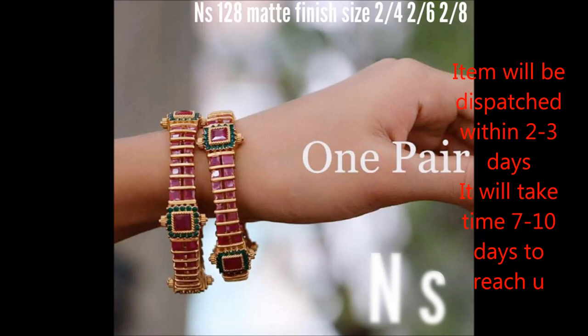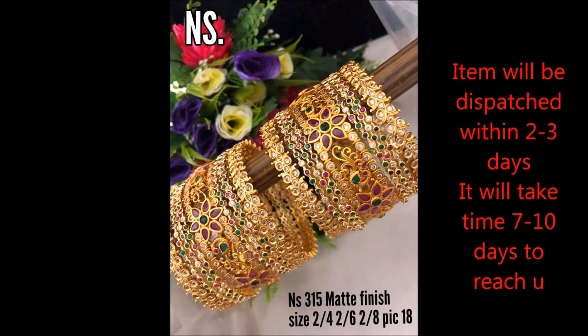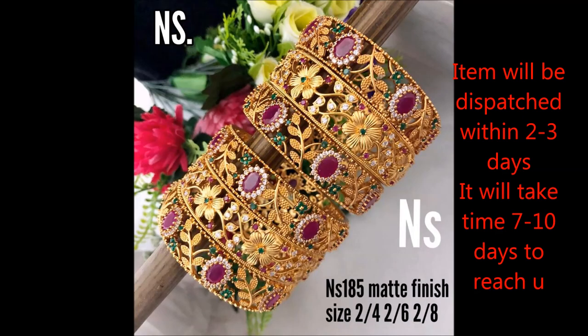This is a single bangle set with red stone and green combinations. These are 18-piece bangle sets in different sizes with different designs.